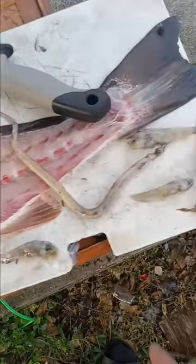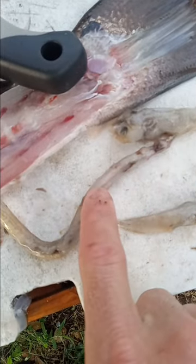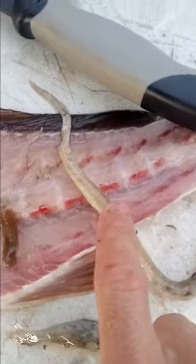Harvested a nice red today guys. Check out what he had in his stomach. This is one of those sea pen eel things.